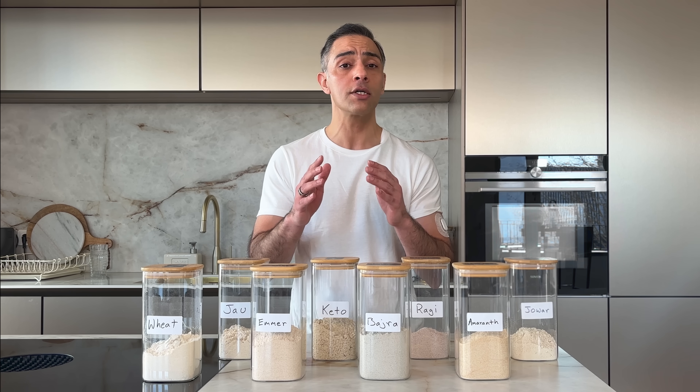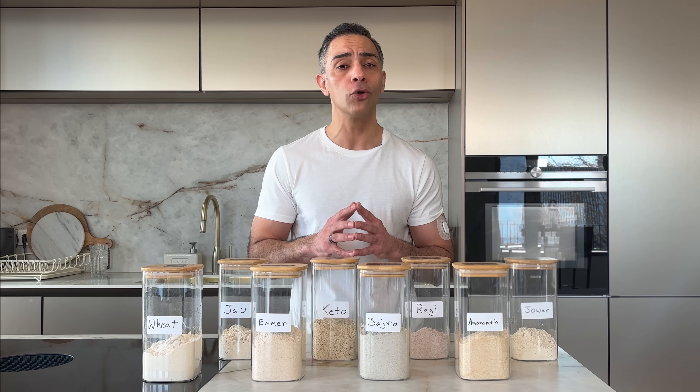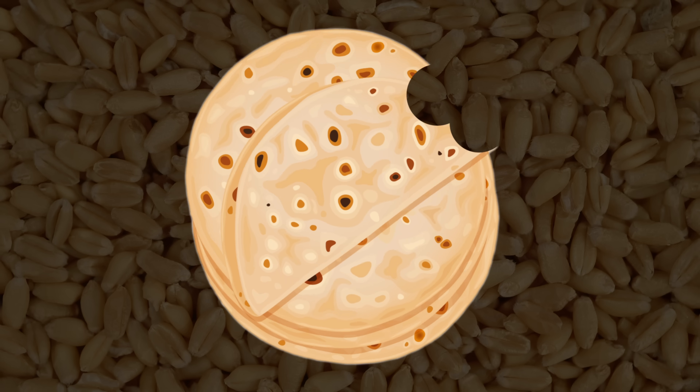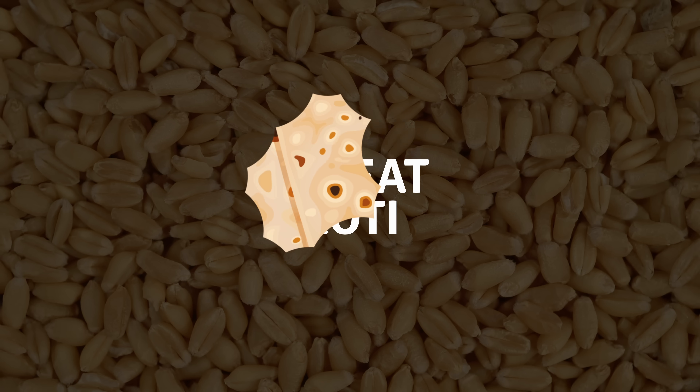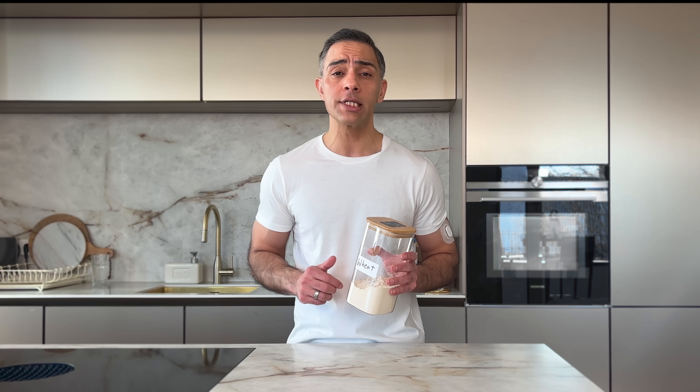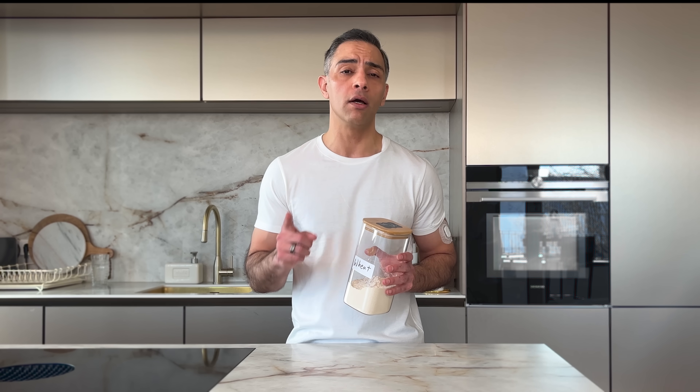Now let's dive into which traditional flours actually deserve a place on your plate and which might be damaging your health without you knowing it. Let's start with rotis made with regular whole wheat aata — what most of us eat daily. Two rotis sent my blood sugar skyrocketing by 86 points. That's like eating almost 5 teaspoons of sugar. Keep in mind, I am not diabetic. For someone with diabetes or insulin resistance, the spike could be even higher.